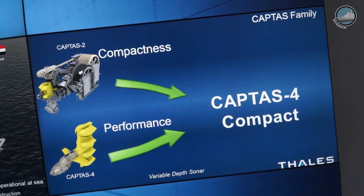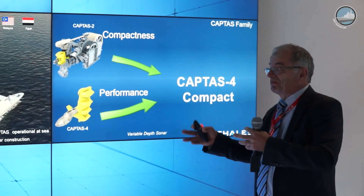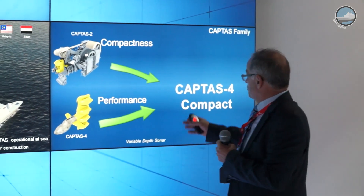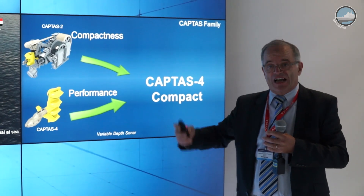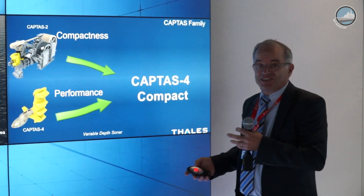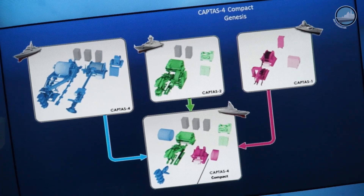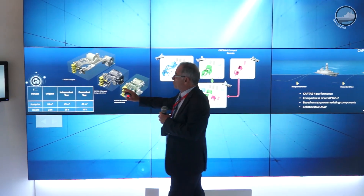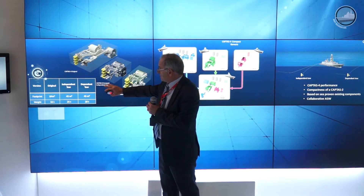We took all the elementary components from CAPTAS-1, CAPTAS-2, and CAPTAS-4 and constructed what we call the CAPTAS-4 Compact. So we have the performance of the top of the class combined with the compact footprint of the others. We took different elements, represented here by different colors from CAPTAS-4, CAPTAS-2, and CAPTAS-1, to construct the CAPTAS-4 Compact.